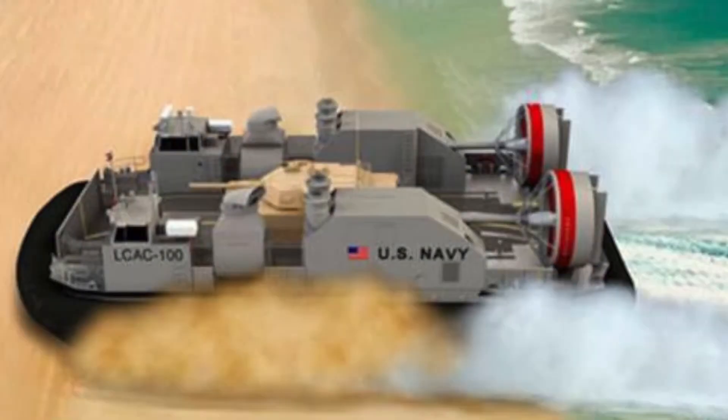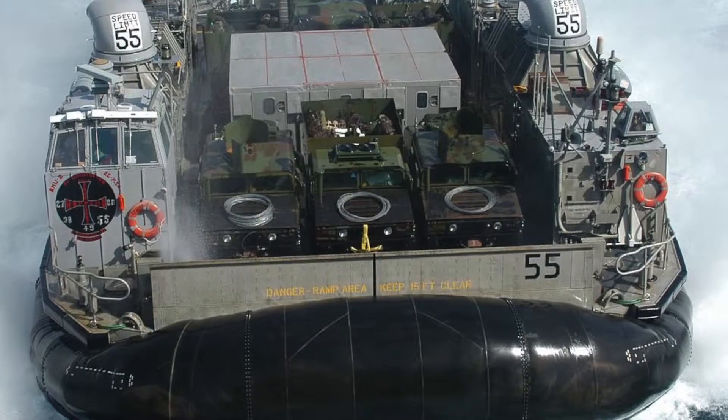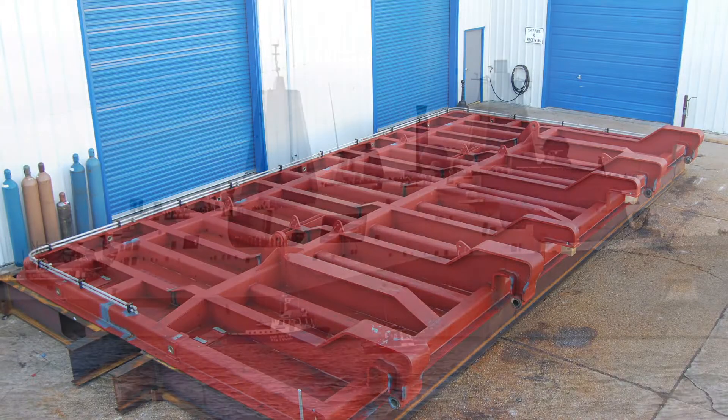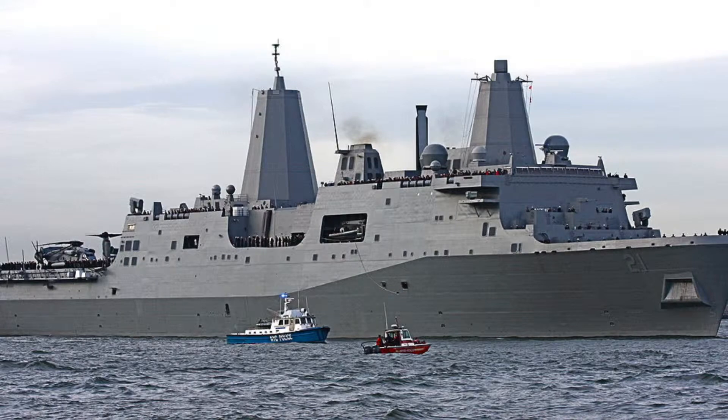When the military needs a system on a hovercraft, for example, to help move a team into action, or needs a big heavy door on a naval ship and the system to open and close it, Supreme Integrated Technology is often the company to design and build it.